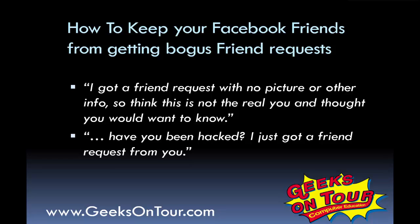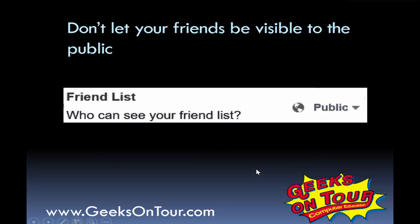Be aware that not all friend requests are from the real person. The key is to not let your friend list be visible to the public. If it's visible to the public, then any hacker can see all your friends, pretend to be you, and send them friend requests.